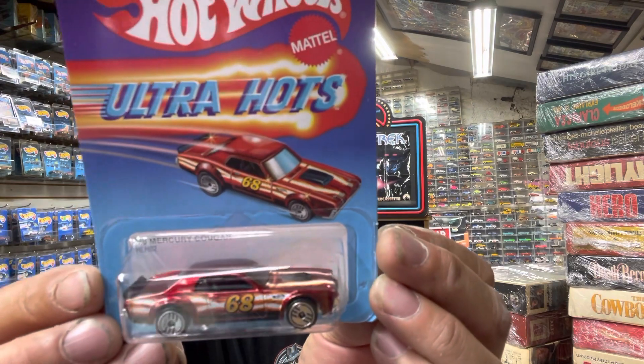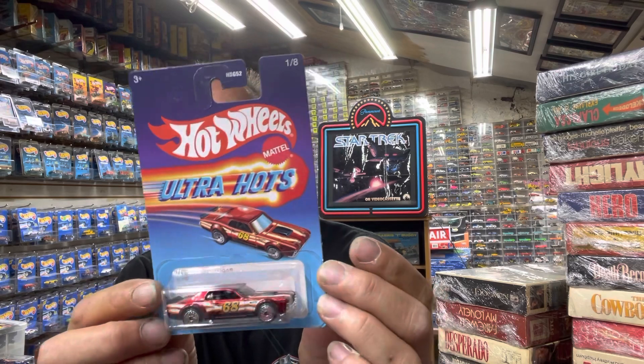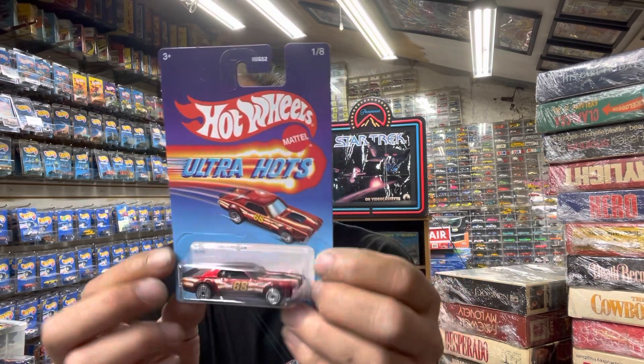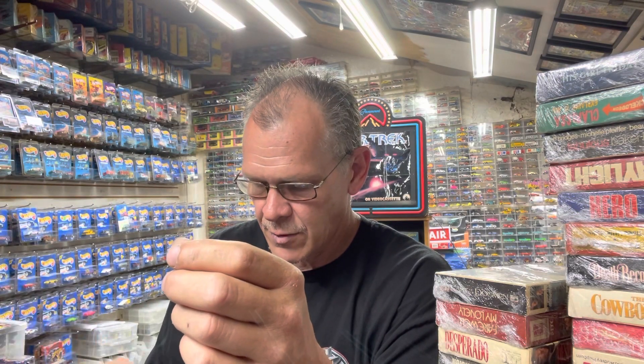Here it is — this is an eight-car Ultra Hot set. There's the '68 Mercury Cougar in candy red. I love the cards; I think I buy them because of the cards — it reminds me of things gone by. I only got five of the eight.